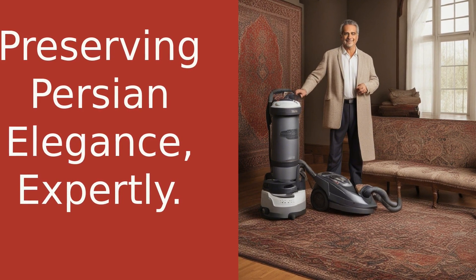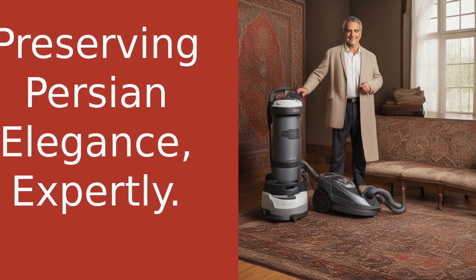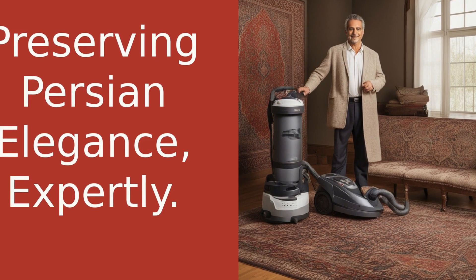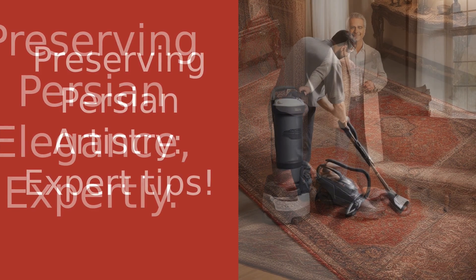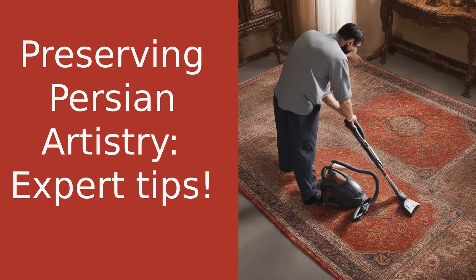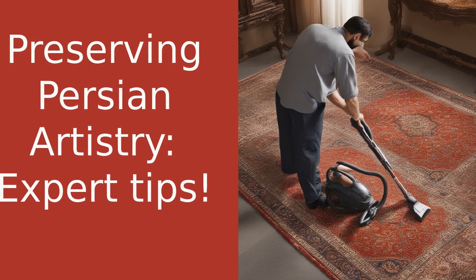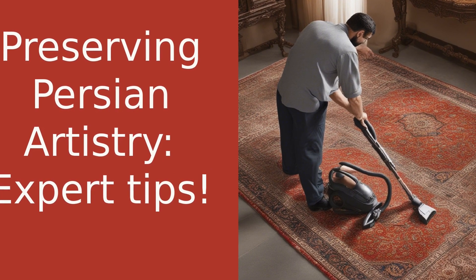If you're new here, don't forget to hit that subscribe button and turn on notifications so you never miss a video. Today, we're diving into the world of Persian rug care. These rugs are not just floor coverings, they're centuries-old pieces of art, and they deserve to be treated as such. So, let's get started.